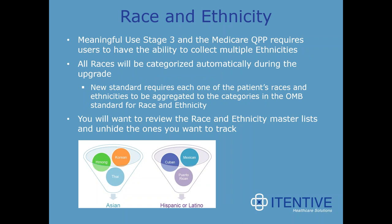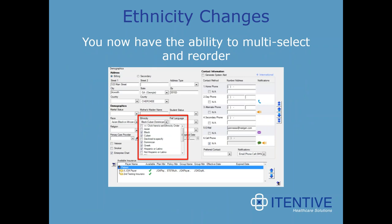Switching gears to race and ethnicity changes: Meaningful Use Stage 3 and Medicare QPP require users to collect multiple ethnicities. All races will now be categorized automatically during this upgrade, as a result of a new standard requiring each patient's races and ethnicities to be aggregated into OMB race and ethnic standard categories used for federal statistics and administrative reporting. Race and ethnicity are both master files in file maintenance, so you will want to go in and unhide the ones you want to track. End users will now have the ability to multi-select and reorder ethnicities via checkboxes.